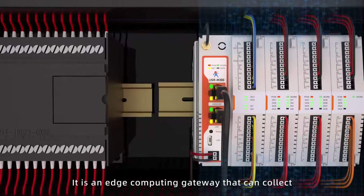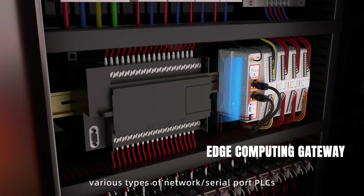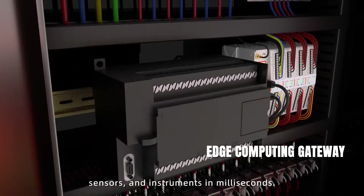It is an edge computing gateway that can control various types of network and serial port PLCs, sensors, and instruments in milliseconds.